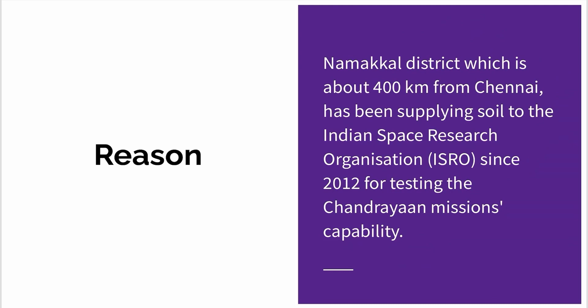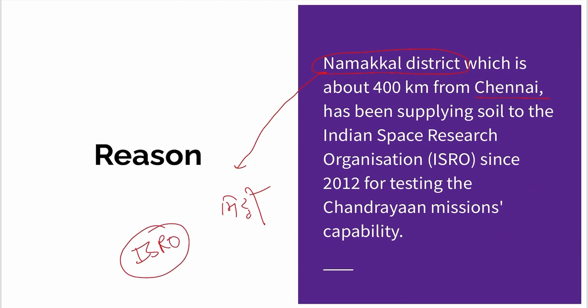We know that Tamil Nadu has a district named Namakal District. Namakal District has supplied large amounts of soil for research. This happened because the district's soil is very similar to the moon's soil — it gives a similar type of response in experiments.